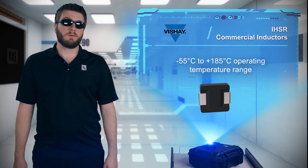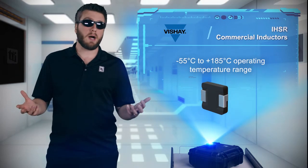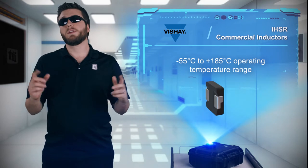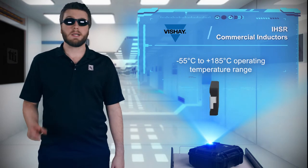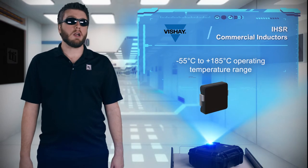With a temperature rating up to positive 185 degrees Celsius, they're perfect for high current multi-phase power supplies up to 10 megahertz and filters in computing, telecom, and industrial applications, with AEC-Q200 qualified products for automotive applications.